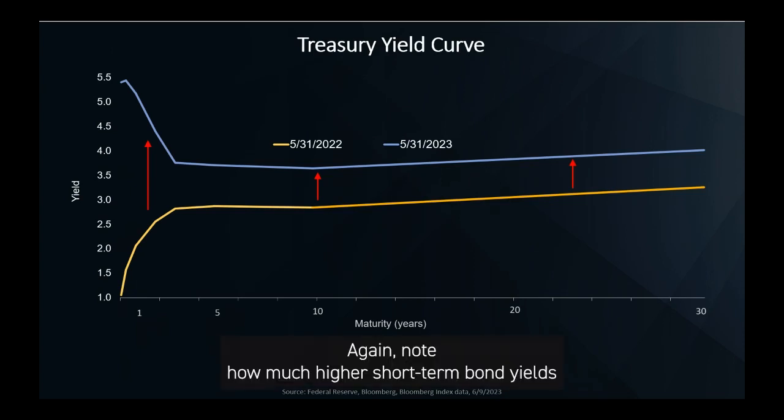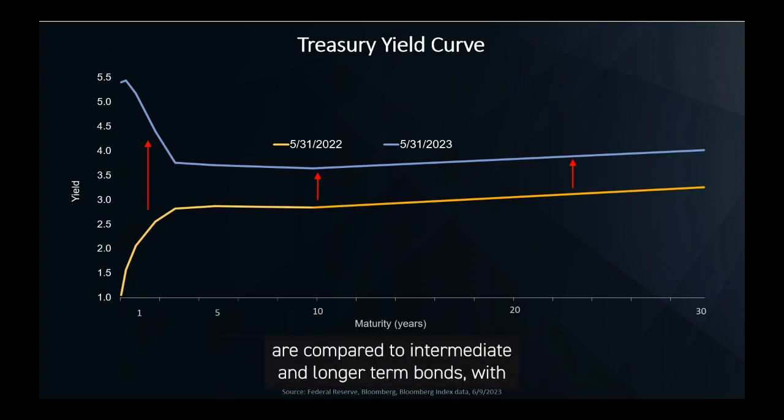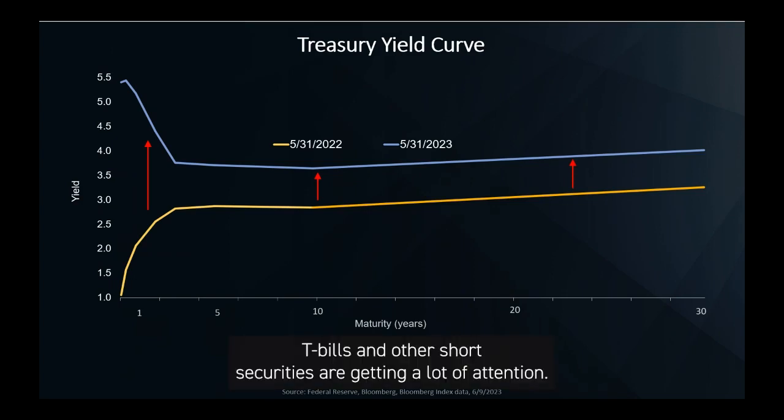Note how much higher short-term bond yields are compared to intermediate and longer-term bonds. With short-term interest rates above 5% for the first time in 15 years, T-bills and other short securities are getting a lot of attention. But is that the right investment decision?